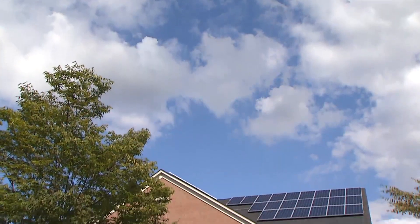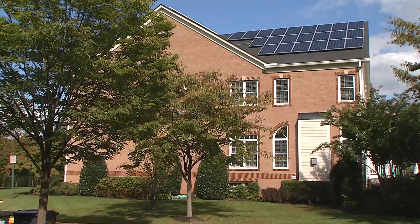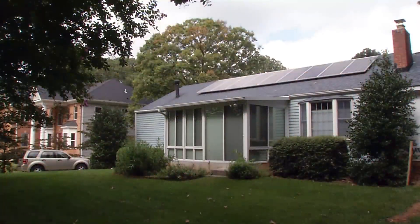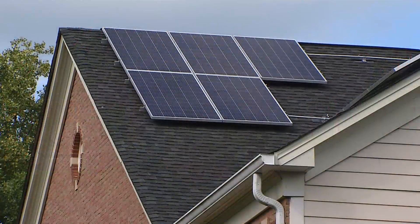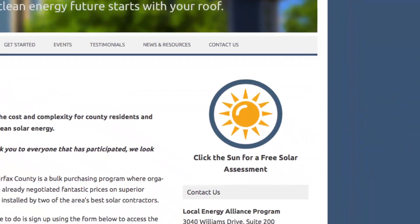The program also includes free site assessments and information sessions. It is offered for a limited time, typically every spring. All people have to do is go to the website and fill in a little bit of information about their home or business.